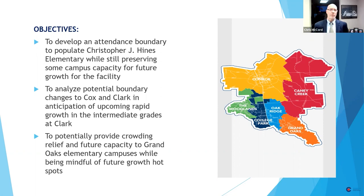The three main objectives we've been working on: first, to develop an attendance boundary for Dr. Christopher J. Hines Elementary School on Lexington; second, to look at potential boundary changes that would impact Cox and Clark. Specifically, Clark is significantly overcapacity at this time, and we're anticipating many more thousands of homes coming on board in Woodson's Reserve. Those students will be going to the Grand Oaks feeder, and as it currently sits, those kids would go to Clark, which is already significantly overcapacity. We've been looking at what we can do to provide crowding and future capacity relief to the other Grand Oaks Elementary campuses.